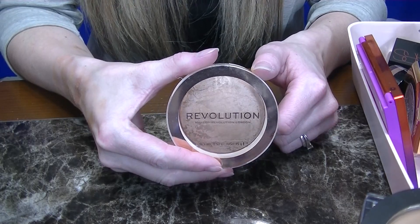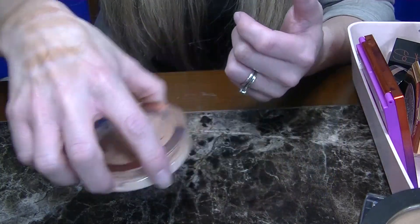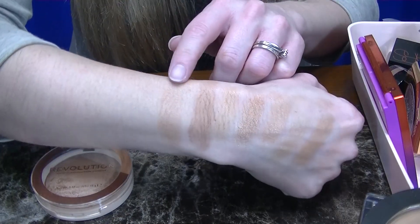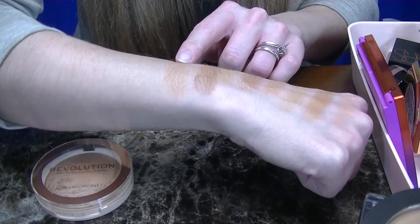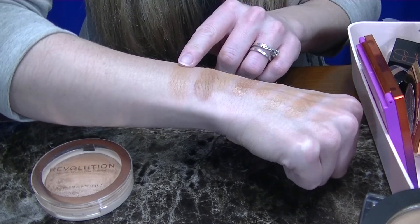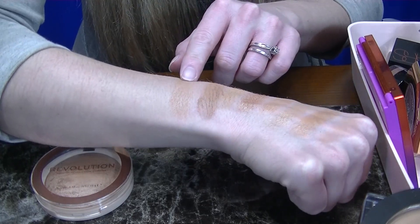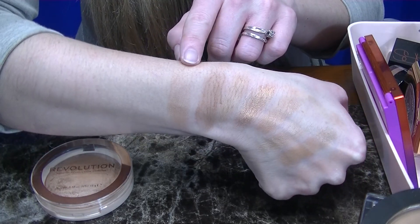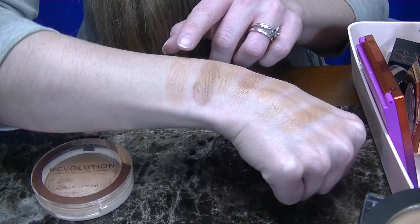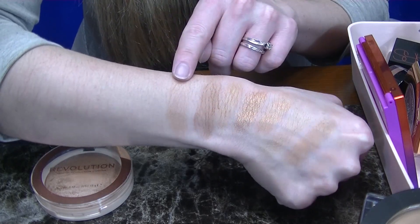Next up I have another Revolution bronzer — this is a baked bronzer in the shade Holiday Romance. I also recently reviewed this bronzer. This is actually too fair for my skin. I never thought there would be a day that something would be too fair for my undertone. I'd say it's more warm than neutral, but because it's so fair it almost gives a nice glow to the skin — not so much as a bronzer, but more as a bronzer topper. So I am going to be keeping this one.